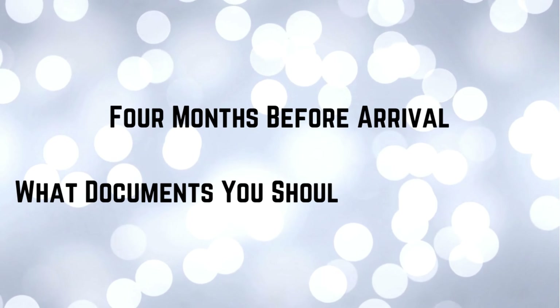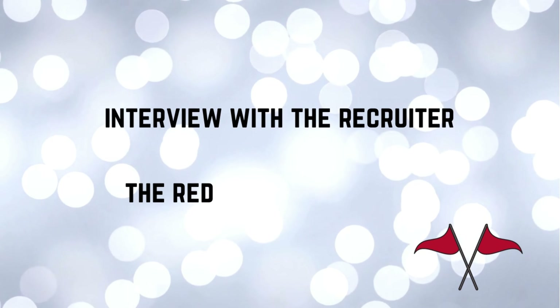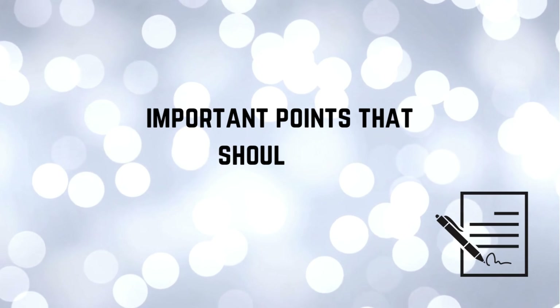This video is broken up into five phases. The first phase is four months before you set foot in Korea — what documents you should have prepared. The next phase is three months before, which is your job search and where you can look to find jobs. The third phase is the interview with the recruiter, red flags to look out for, and knowing which recruiters are shady. The fourth phase is the interview with a school and the right questions to ask. And last but not least is the contract.